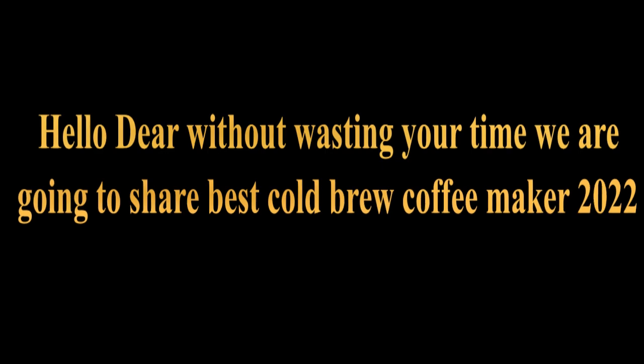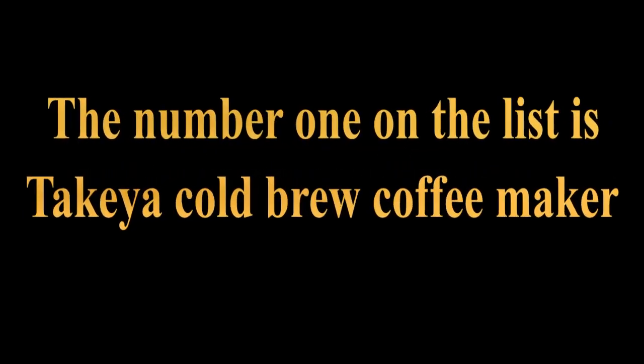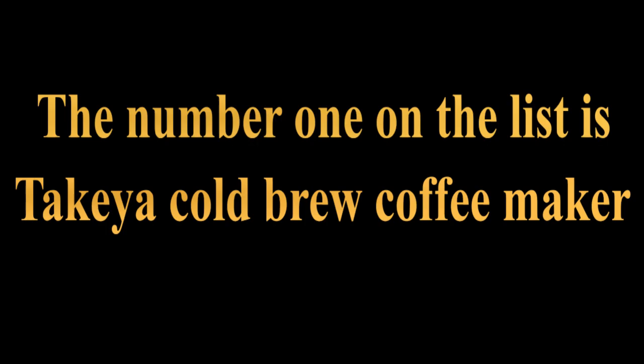Hello, without wasting your time we are going to share the best cold brew coffee makers of 2022. The number 1 on the list is the Takea cold brew coffee maker.